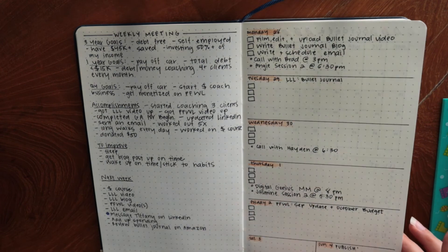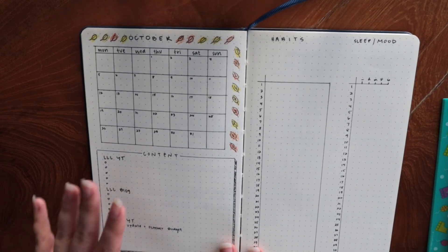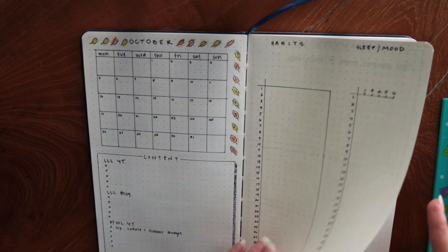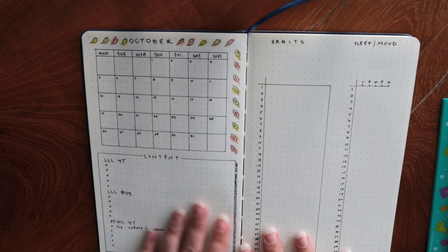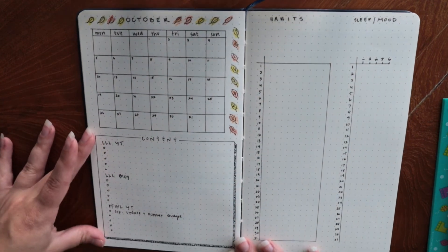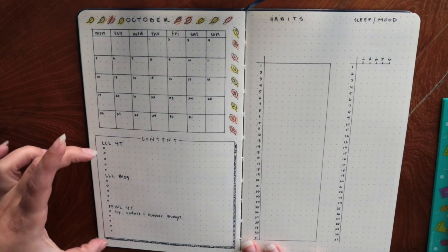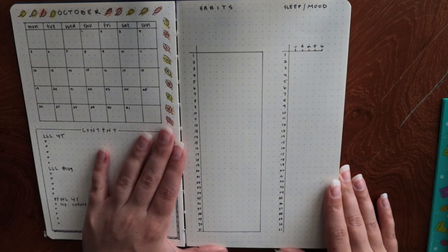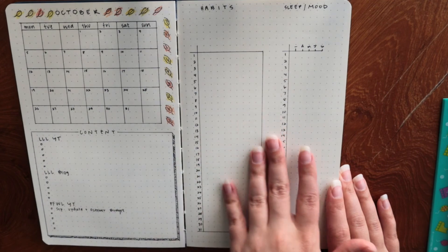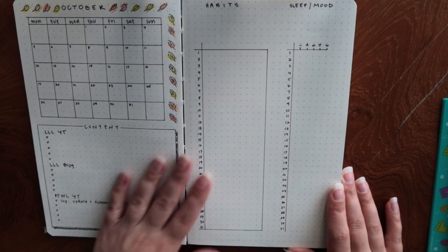I did mess up after this page — I forgot the good morning and weekly meeting page and moved straight on to October. I made October a little bit cuter with the same basic layout, but I added cute little leaves to the monthly calendar, and it took me less than an hour this time since I knew how to do it. Instead of goals I put all my content information here because I need more room for that. I haven't filled in the habits section yet — I'll do that closer to October. I'm planning to change up my 10 habits, removing pomodoros and possibly Wim Hof breathing.